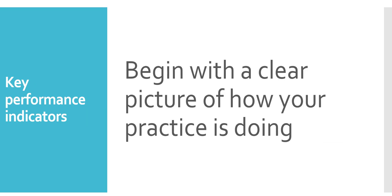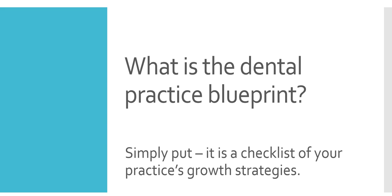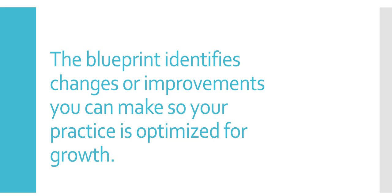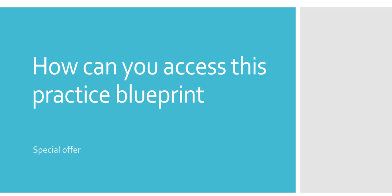Begin with a clear picture of how your practice is doing. The dental practice blueprint is simply a checklist of your practice's growth strategies. You must have specific foundations in place to develop a successful plan to grow. The blueprint gives you insight into what you and your staff should be working on, identifies changes or improvements to optimize your practice for growth. It covers: the critical foundations you must have in place, strategies to bring in new patients, maximizing production from existing patients, and the most important KPIs you should be tracking.